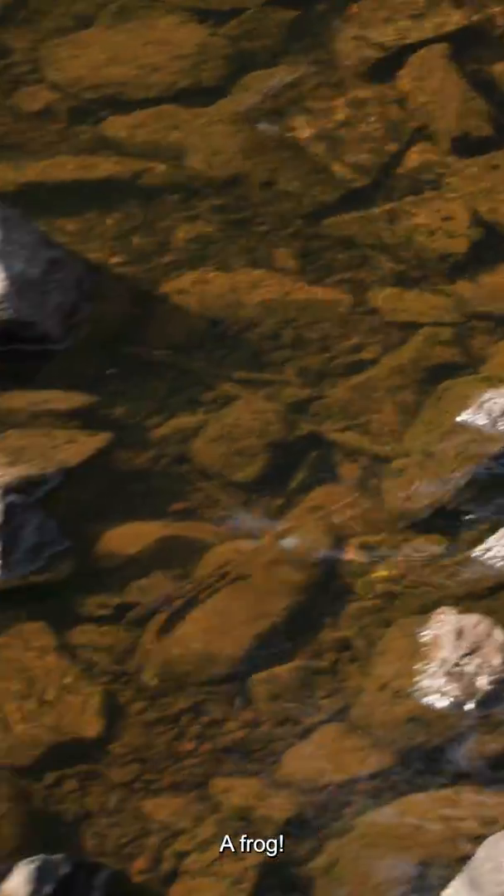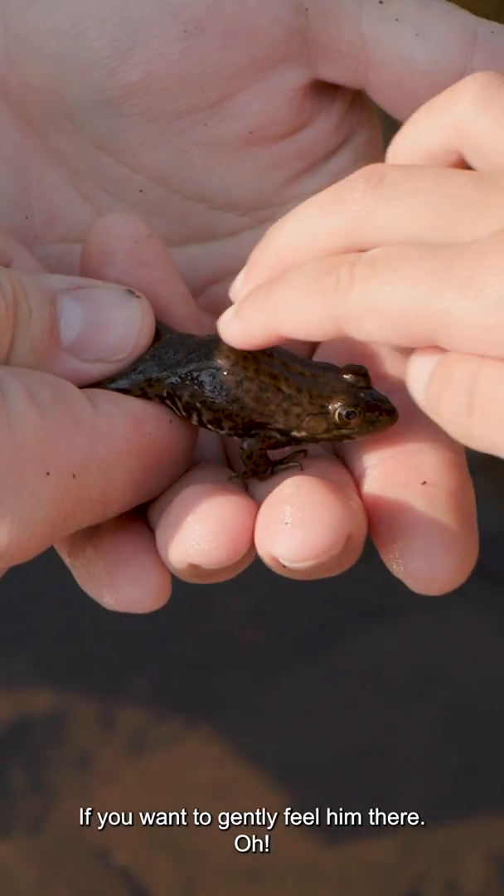Oh look, a crayfish! A frog! If you want to gently feel him there.